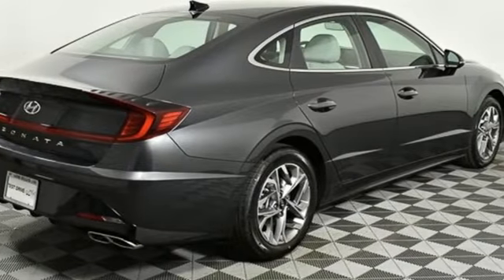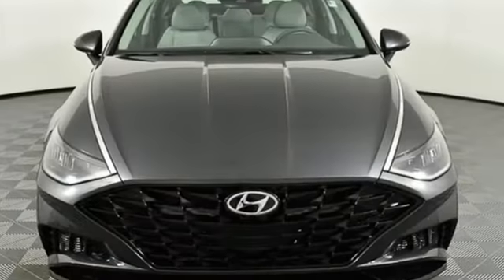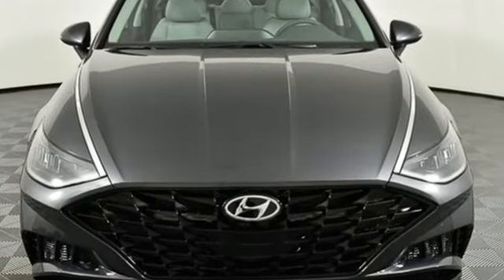Challenging convention to find a better way. It's the Hyundai way. See what it can do for you when you take it for a test drive.